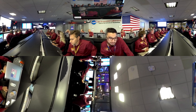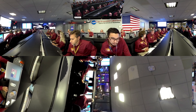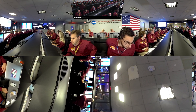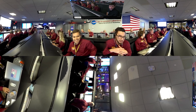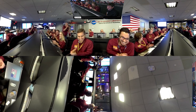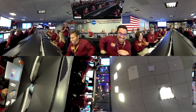Standing by for parachute deploy. Radio science reports sudden change in Doppler. Ground stations are observing signals consistent with parachute deploy. Marco Alpha, Marco Bravo, maintain lock status. Telemetry shows parachute deployment.